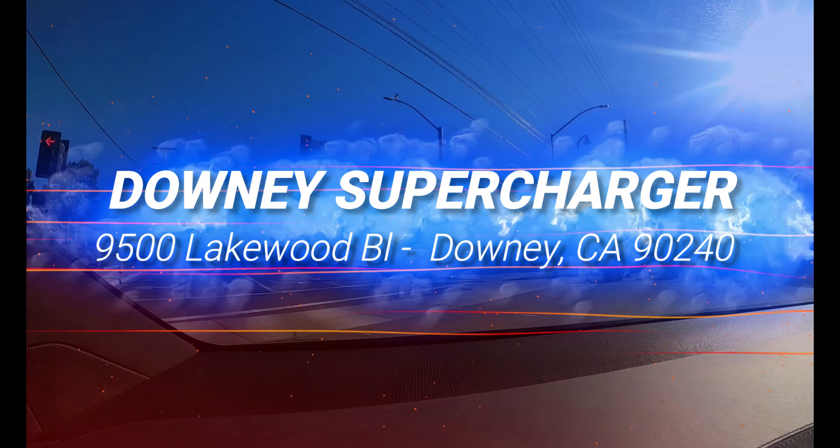This supercharging station gets a 4.5 TSD rating.